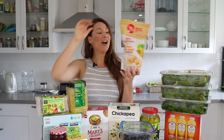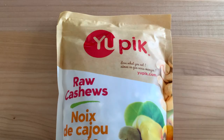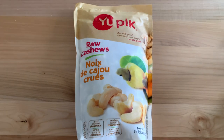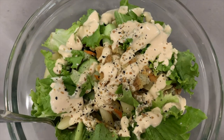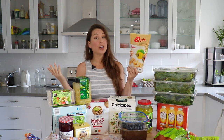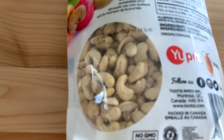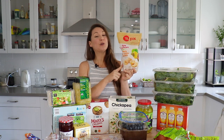My next freezer item is something not everybody keeps in their freezer — cashews. I always keep them in the freezer or fridge depending on where I have more space. I use them for dressings and I had been out for a very long time, really missing my cashew cream dressing. I keep them somewhere cool because nuts can go rancid very quickly, especially if you live in a warmer area, and since they last us a long time it makes sense to keep them fresh even longer.